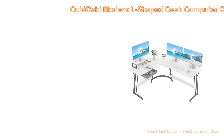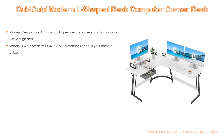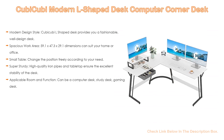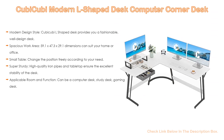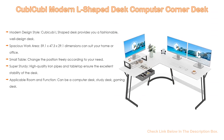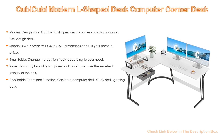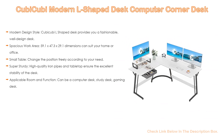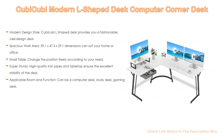Number 2. KubiKubi Modern L-shaped desk computer corner desk is the editor's choice. It has a modern design style — KubiKubi L-shaped desk provides a fashionable, well-designed desk with a spacious work area. Dimensions of 59.1 by 47.3 by 29.1 can suit your home or office. The small table can change position freely according to your needs. Also super sturdy — high quality iron pipes and tabletop ensure excellent stability. It can function as a computer desk, study desk, or gaming desk.